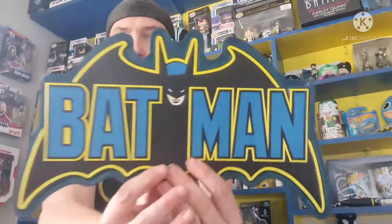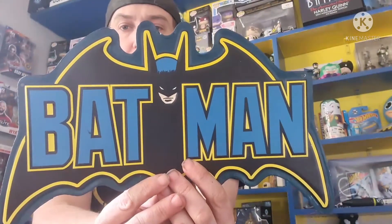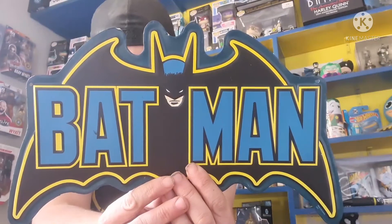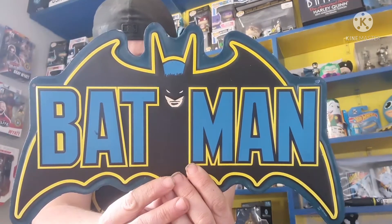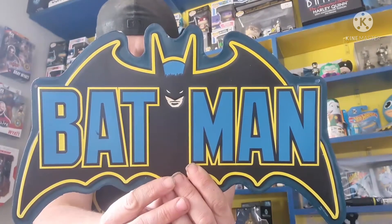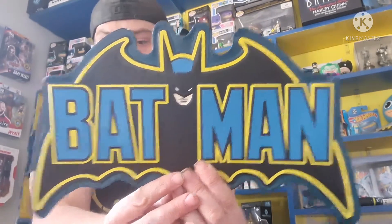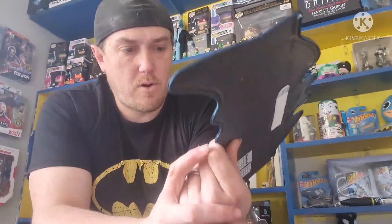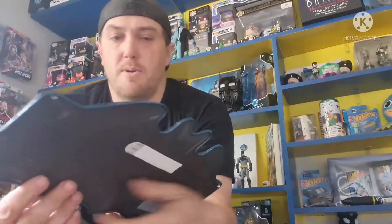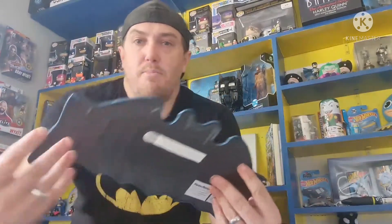Next we have a little tin sign - the Batman classic logo. Very cool. I want to get a Batman tattoo done - just trying to find the logo I want to get. This is all the way from Oklahoma City - very cool Hobby Lobby open road brands, designed in the United States, made in China. Absolutely love that - it will be going up on one of the shelves here. You'll see a few of the items from past videos up there as well.